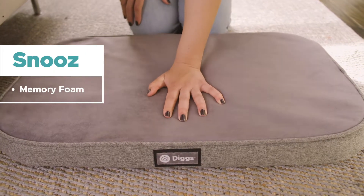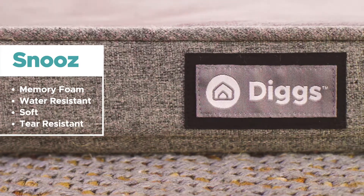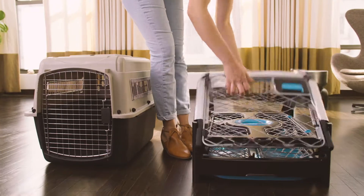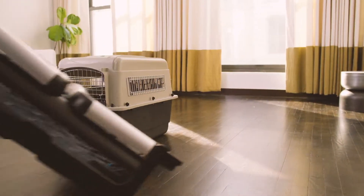Made from the same foam found in the best baby mattresses, this water-resistant crate mat has a soft, tear-resistant outer shell. And while it looks great in your home, Rebel's revolutionary collapsing mechanism makes storage and transportation a breeze.